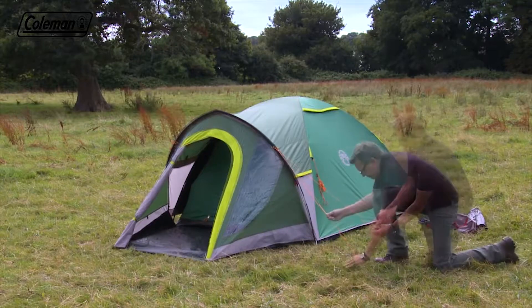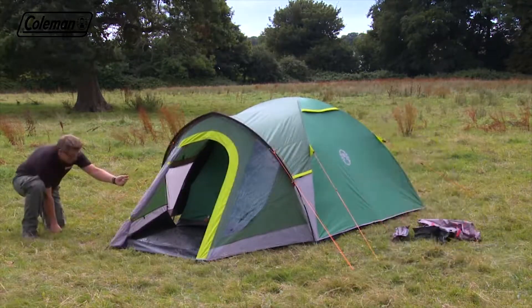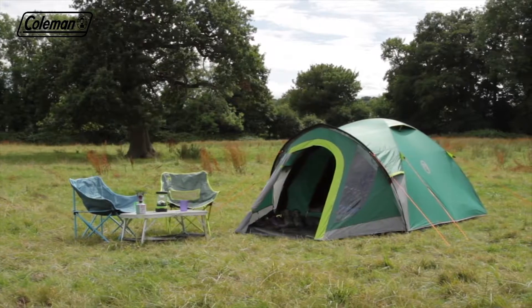Peg the adjustable reflective guy lines following the lines of the poles and pegging at 45 degrees for maximum wind resistance. The Coleman Kentmere 3 Plus — for camping comfort and convenience.